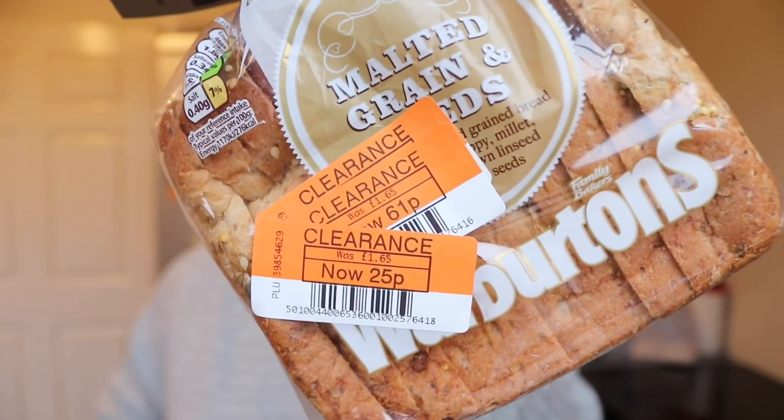The only places in my area that do decent reduced is Co-op. The perfect time for reduced in Co-op near me is seven o'clock at night, so I thought I'd go down there and have a little look. I managed to get a few good bits. I did nip to both of the Co-ops in my local area, so it is a mixed one from both stores.